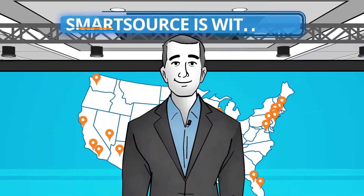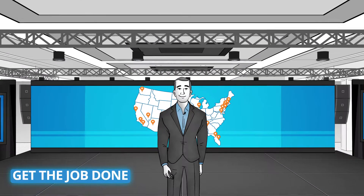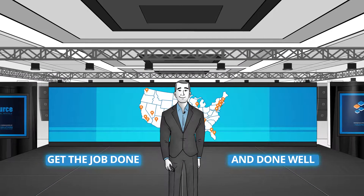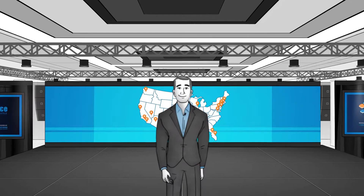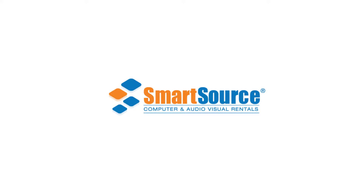Whether in the office or at an event, SmartSource is there with you — on time, on site — bringing you everything you need to get the job done, and done well. So for peace of mind every time, no matter where your business takes you, turn to SmartSource. To learn more about us, please visit SmartSourceRentals.com.